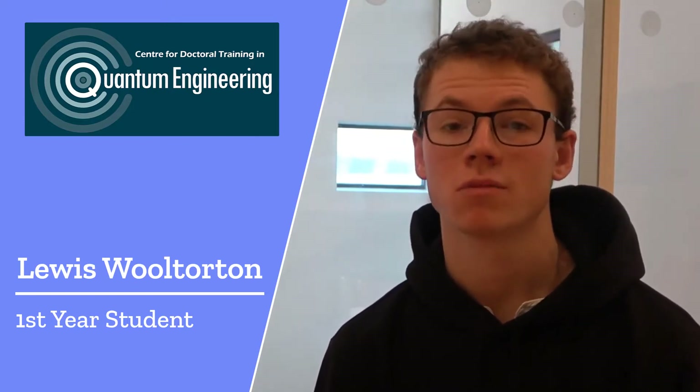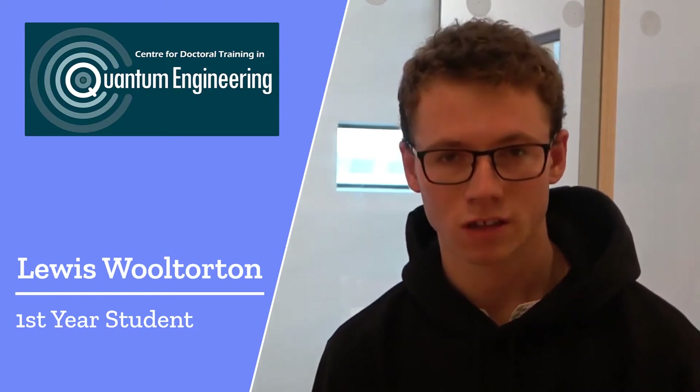Being part of the CDT cohort has been great — it's unlike any other experience I've had throughout academia, where you're always working together, whether in the lab or in the office. Everyone comes to the CDT with a different amount of experience in different areas, and people tackle different problems with different viewpoints. This can be incredibly valuable because some people will have gaps in their knowledge where other people can help them, and vice versa.